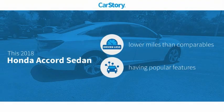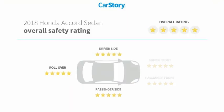CarStory research indicates this vehicle as having lower miles with less wear and tear, with popular features, and has been listed as an IIHS top safety pick with these ratings.